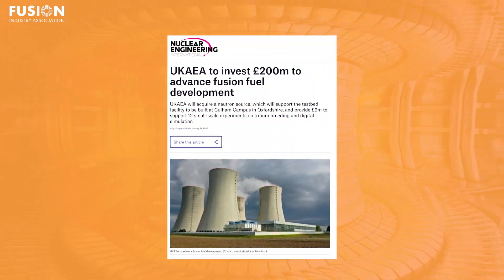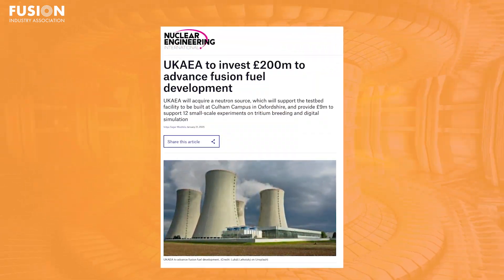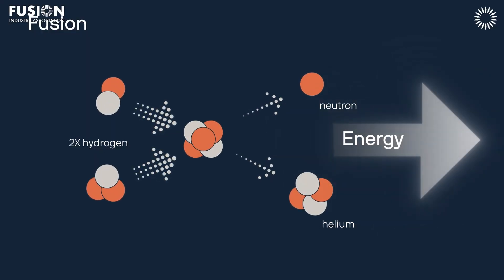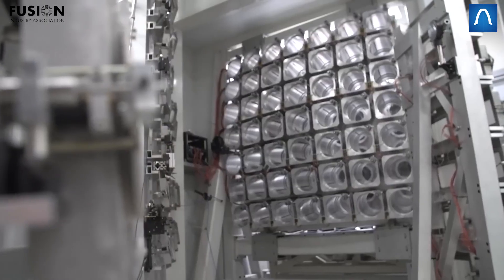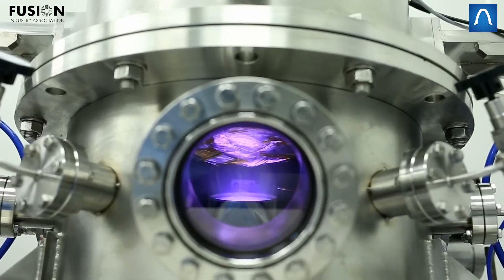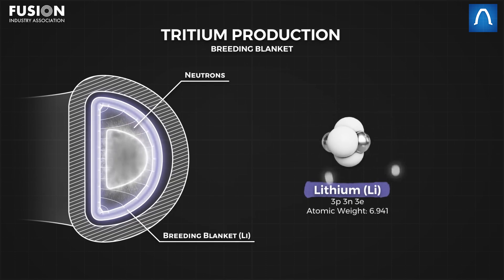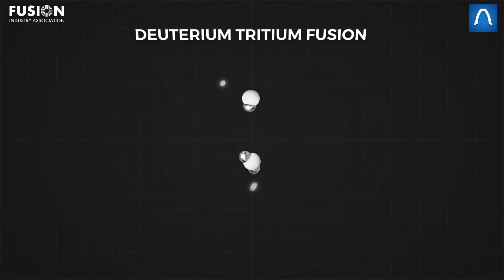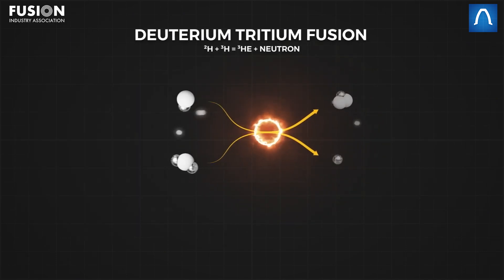UKAEA to invest 200 million pounds to advance fusion fuel development. As I've talked about previously on this channel, most fusion energy companies plan to use DT fusion, which is where you fuse two isotopes of hydrogen — deuterium and tritium. Now deuterium is abundant, but tritium must be produced artificially. Fortunately, lithium can be transformed into tritium — we just need to strike it with high energy neutrons, and those neutrons will come from the fusion reaction in the power plant, the same fusion reactor that will need that tritium. In theory, if you have enough tritium to get the power plant started, you can make all the tritium you need. We call this technology a tritium breeder blanket.